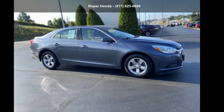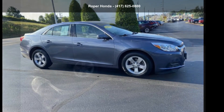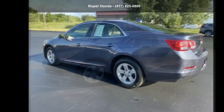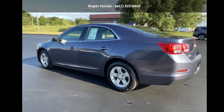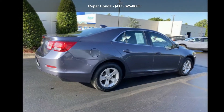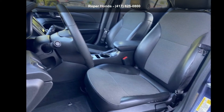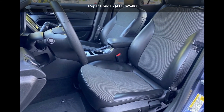Check out the Chevrolet 2015 Malibu LT w/1LT if you are looking for an automobile with great features, look no further. If you are looking for a solid pre-owned car, this might be the one. Let us put you in the driver's seat today. Call or click to contact our dealership.